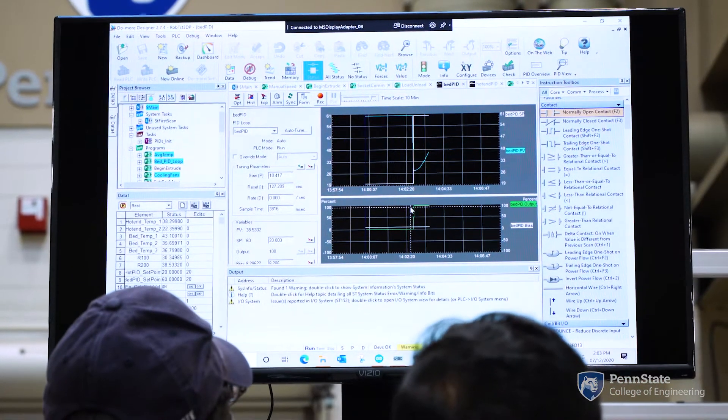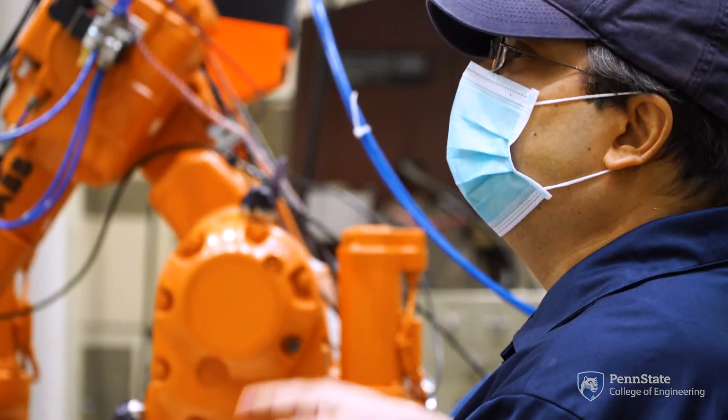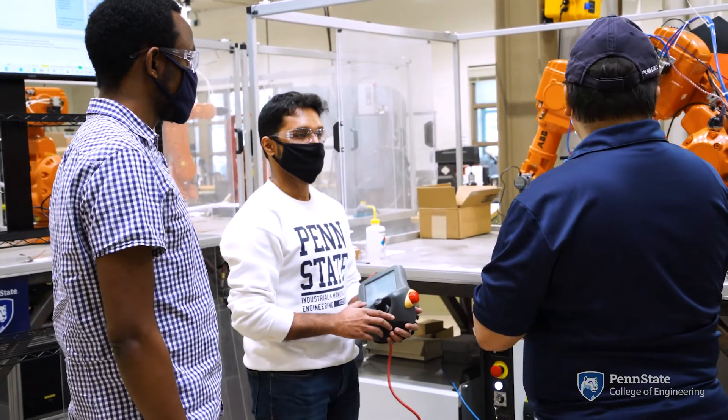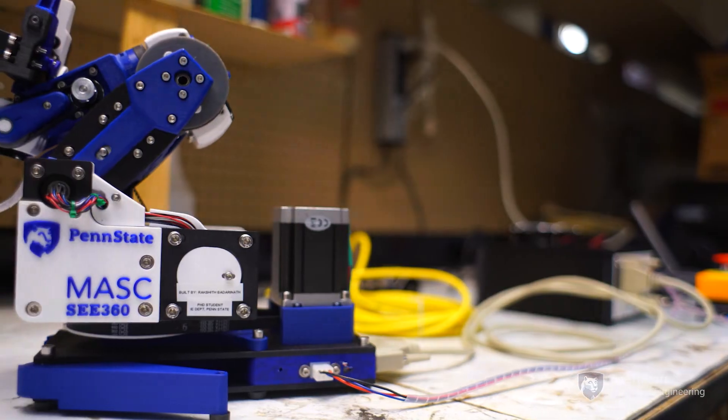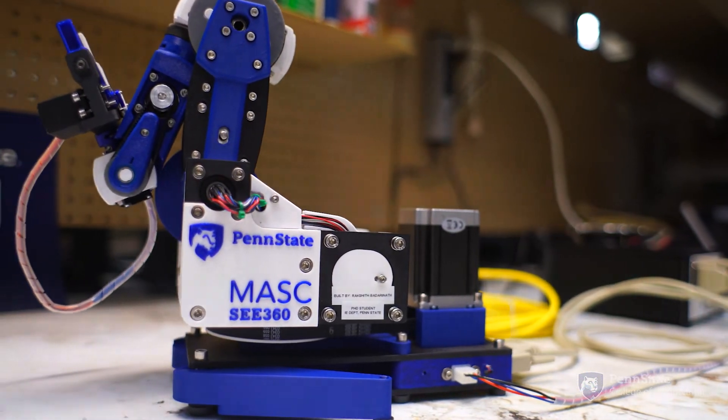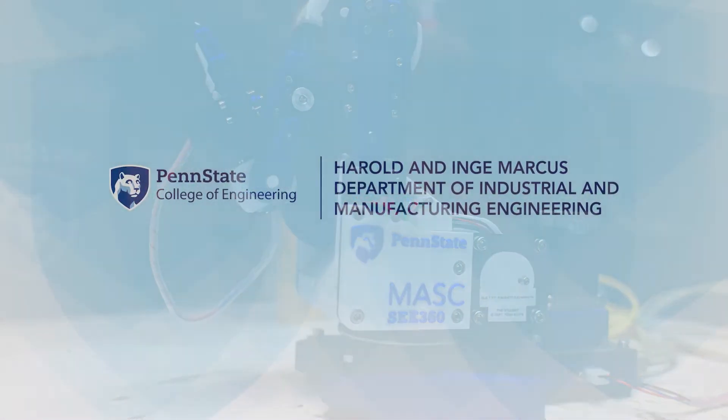I'm very excited about the opportunity that the service sector presents for robotics and automation. It could be within a hospital or delivering food. There are lots of interesting challenges and opportunities for engineers in the next 20 years in this field.